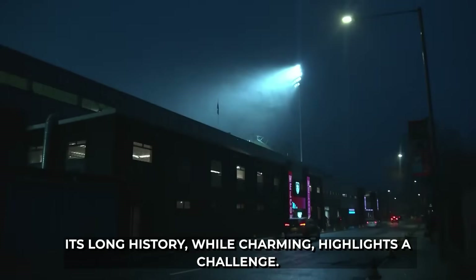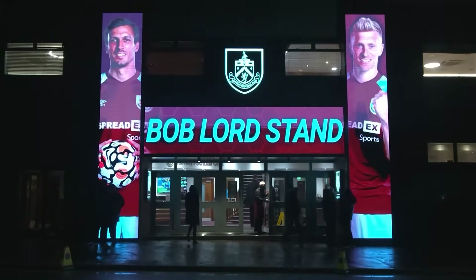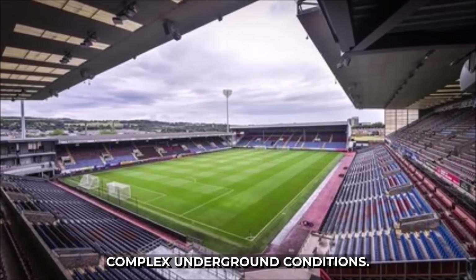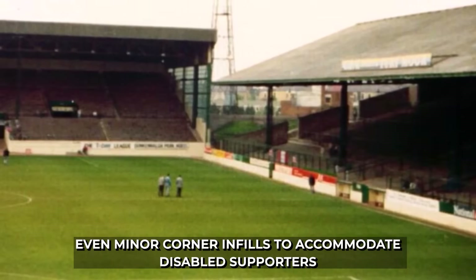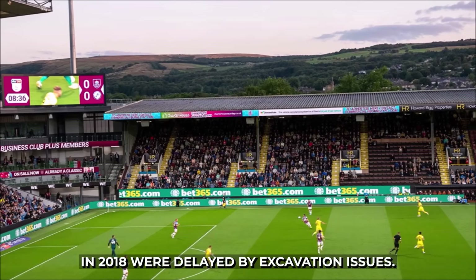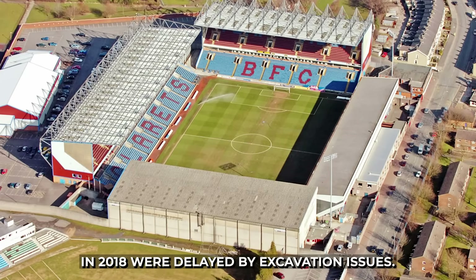Its long history, while charming, highlights a challenge. Older stadiums built in dense areas often face complex underground conditions. Even minor corner infills to accommodate disabled supporters in 2018 were delayed by excavation issues.